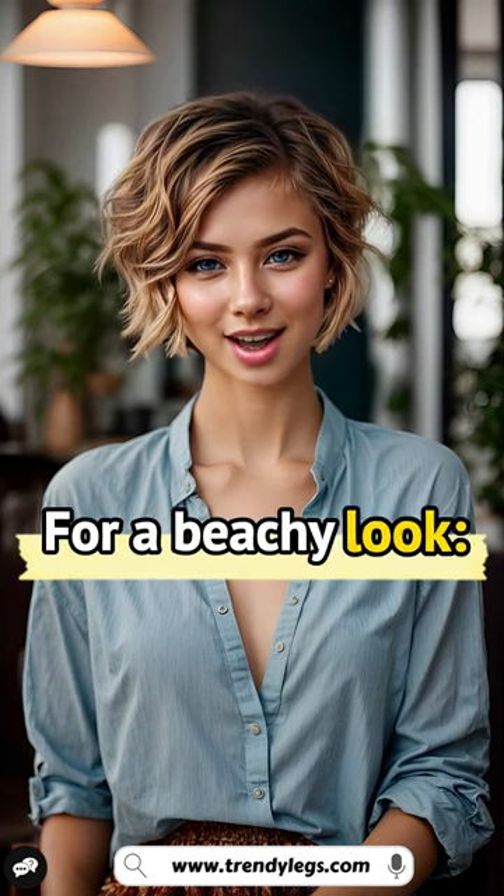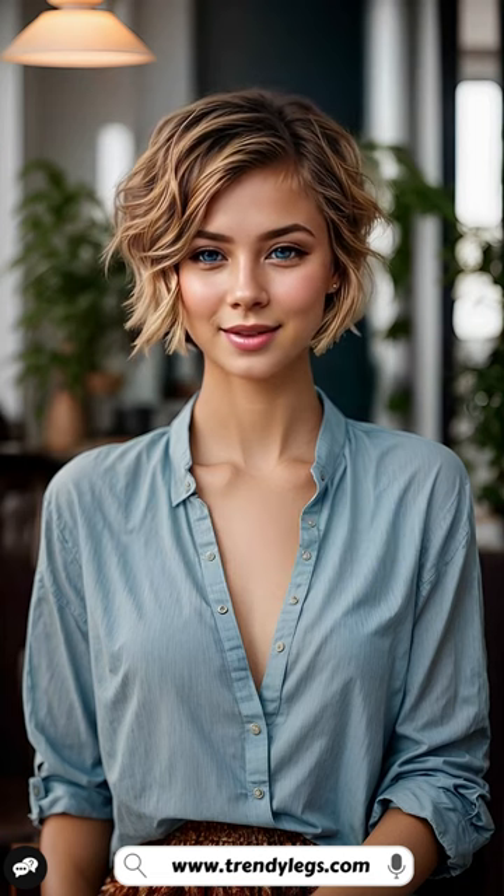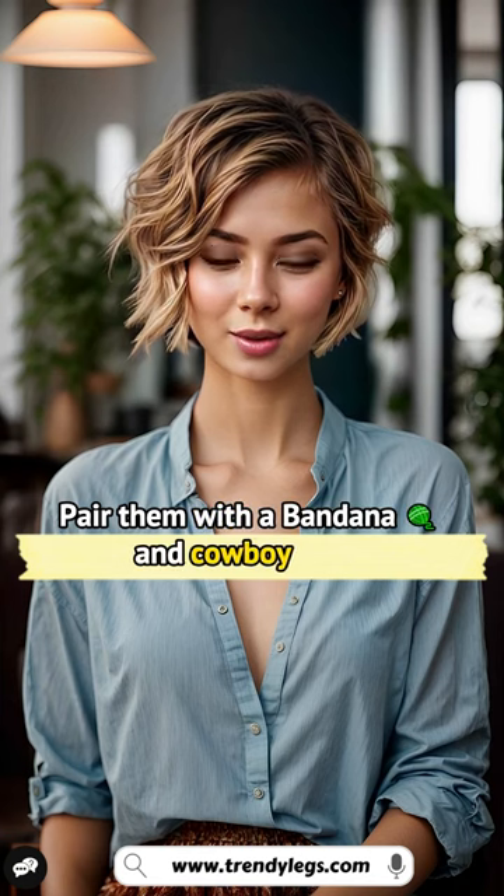For a beachy look, pair them with a flowy tank top and sandals. For a street-style look, pair them with a hoodie and sneakers. For a festival look, pair them with a bandana and cowboy boots.